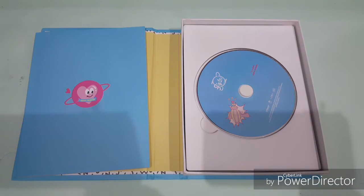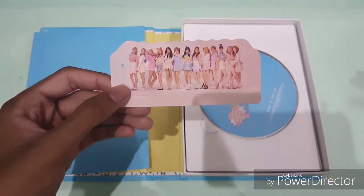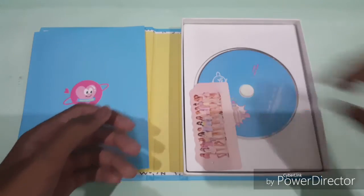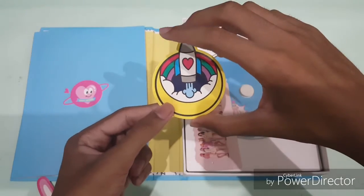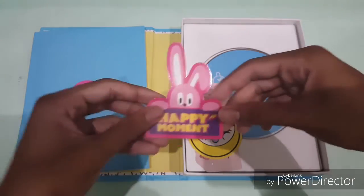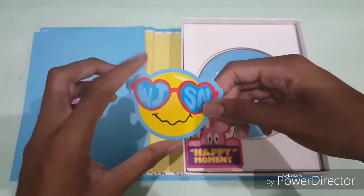So it comes with this — I don't know what this is called but it looks like a standee. It kind of looks like a standee. And oh well, it comes with a bunch of stickers — there are a lot of stickers. So this is one of them. I'm not going to use it obviously. Damn, there's a lot of stickers.